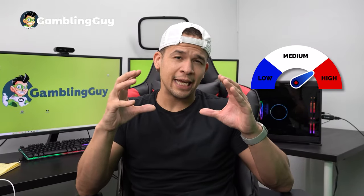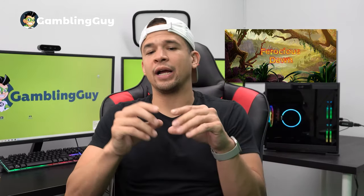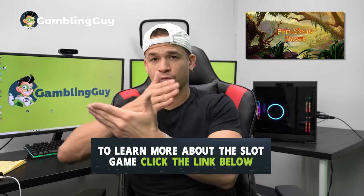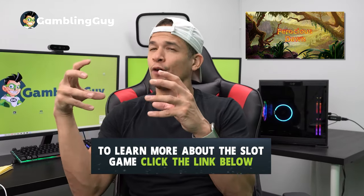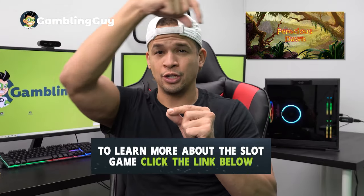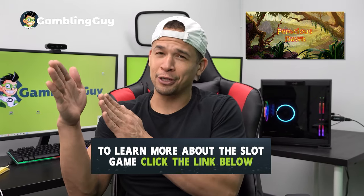Both are medium volatility games, so you'll get a lot of dopamine hits and medium wins. Ferocious Dawn is incredibly generous. There are wilds with two different ways to help you win — you can get a wild that helps you match three of the same symbols across a pay line for an instant prize, but there's also this cool graphic where a Pterodactyl comes in and moves a wild card over to another pay line, so you can hit that win as well. I've never seen anything quite like that in another game.